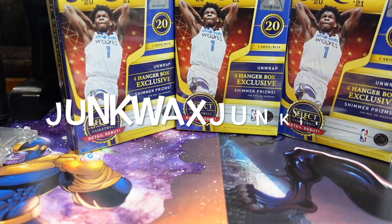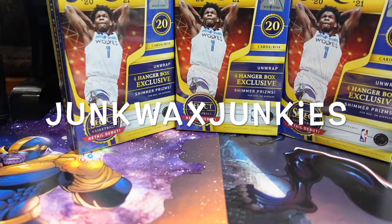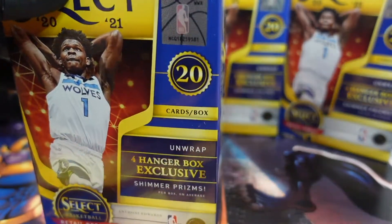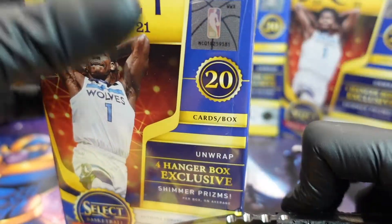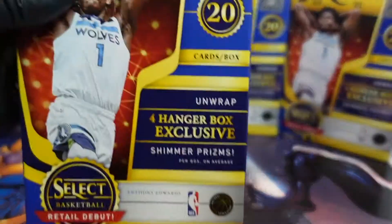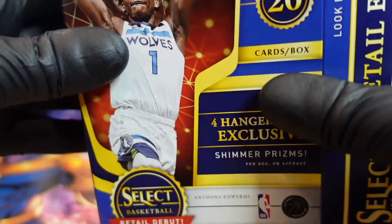We are back with another video. We are doing Select three hangers — gonna rip through three 2021 Panini Select hangers. Check out our other videos where we pulled some numbered cards that were awesome. Hit that like, hit that subscribe — best way to support the channel. We really appreciate it, and thank you to all those who watch and subscribe.